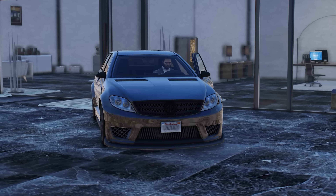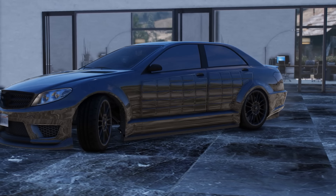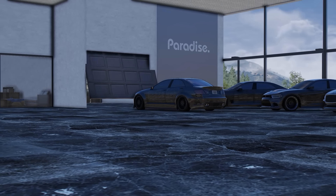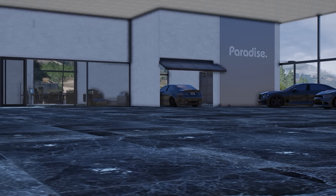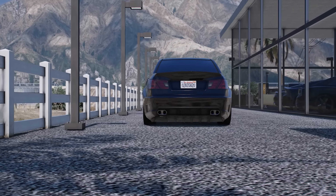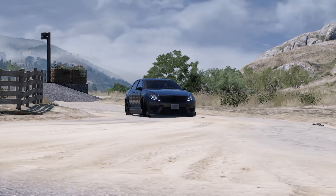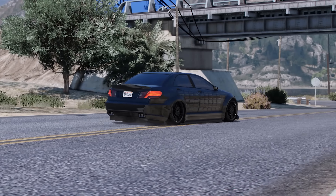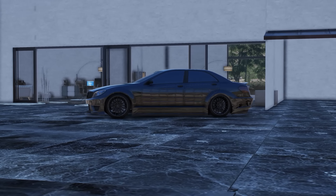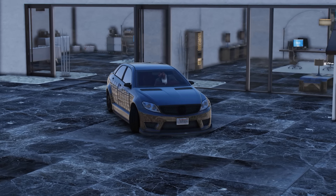Next is the Shafter V12 Armored, the perfect budget buy vehicle. It only costs $325,000 and has a top speed of 123 miles per hour. It's rear-wheel drive and will cost a total of $149,000 to max out. It can also withstand one homing missile or RPG, which is outstanding. Luckily Wilbert isn't short on money, but for those of you who don't want to spend millions on cars, this is the perfect budget buy.